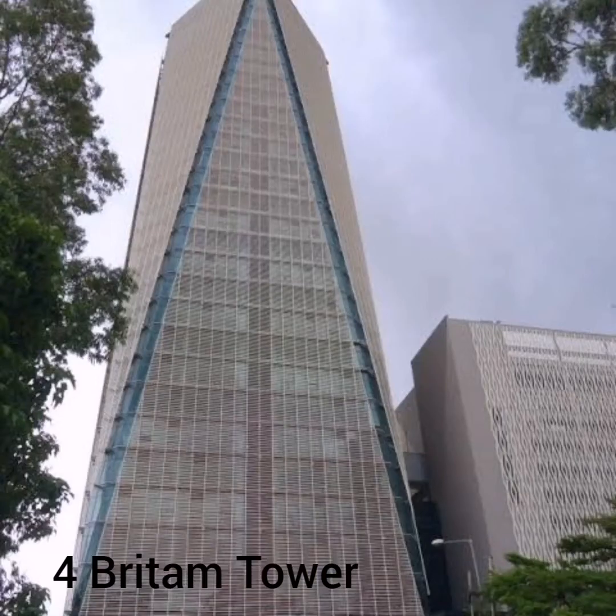And at number 4 we have the Britton Towers found in Kenya. This 200 meter tall building is situated in the capital city, Nairobi. It was officially opened in 2018.